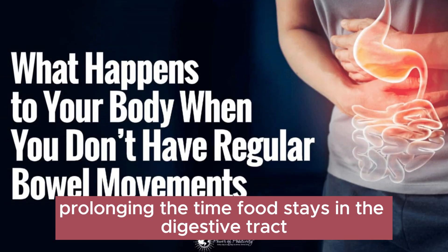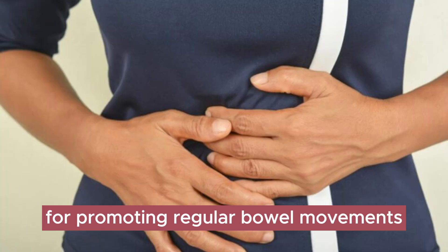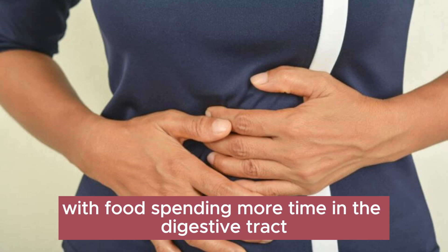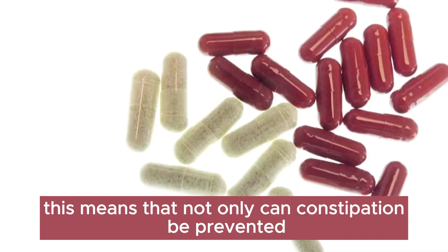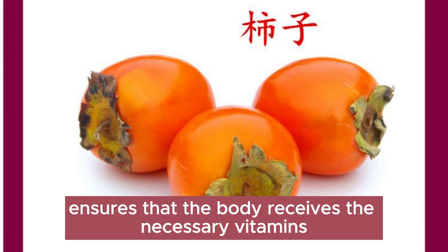This slowing effect is essential for promoting regular bowel movements and preventing constipation. With food spending more time in the digestive tract, our bodies have more opportunities to absorb the nutrients it contains. This means that not only can constipation be prevented, but the body also receives necessary vitamins, minerals, and other nutrients.